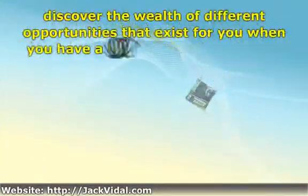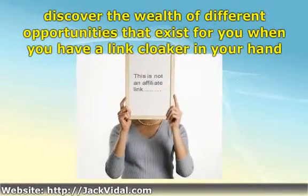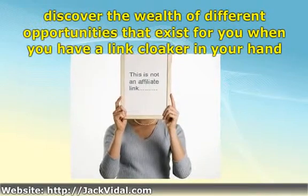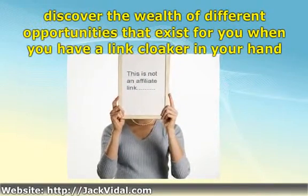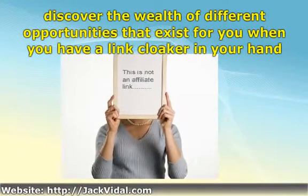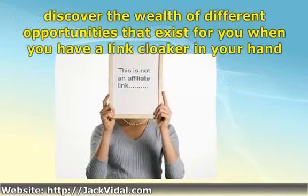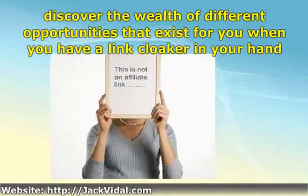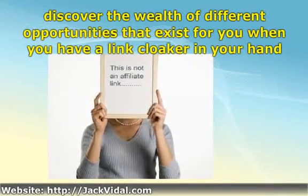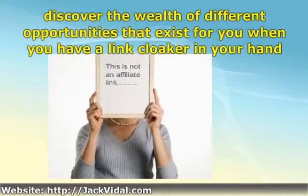Assuming you want to delve deeper, however, you're going to discover the wealth of different opportunities that exist for you when you have a link cloaker in your hand. To get started, focus on whether or not you want a link cloaker that allows you to obtain a cookie while redirecting to a website that is entirely of your choosing. This may be accomplished through double redirects or other methods, but it is essentially the means that will allow you to bypass tired old affiliate product sales pages and employ your own devastating marketing tactics instead.